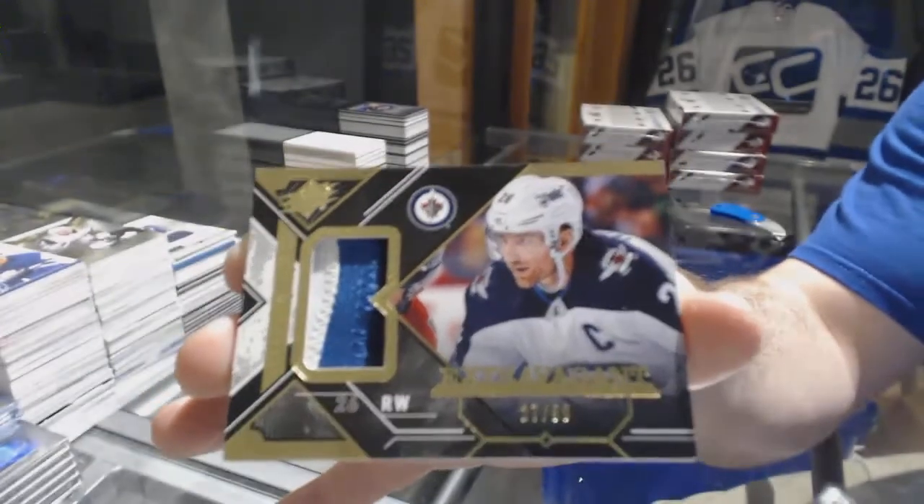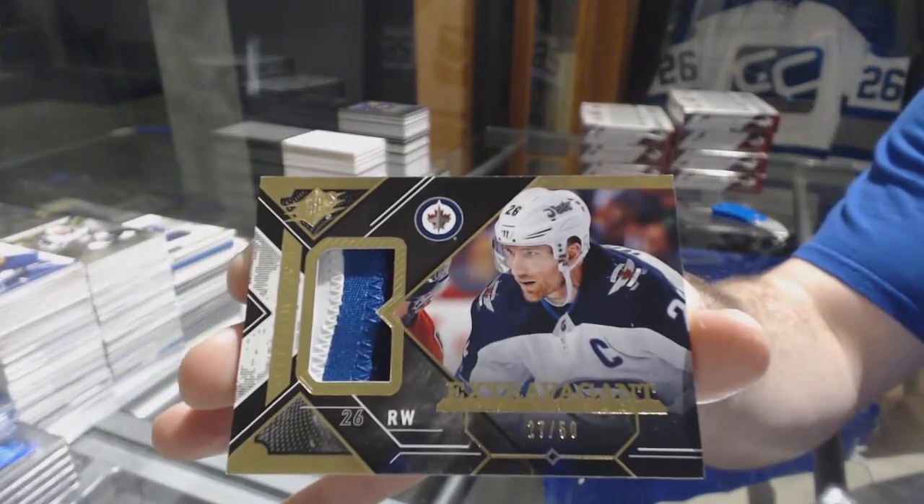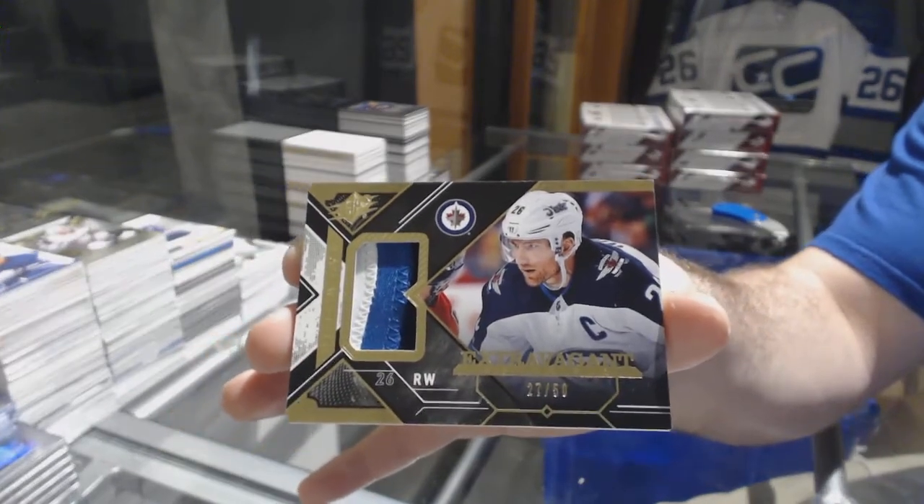And we've got for the Winnipeg Jets number /50 — really, 27 of 50 — Blake Wheeler. He is number 26 — to curse, I tell ya. 27 of 50 Blake Wheeler.